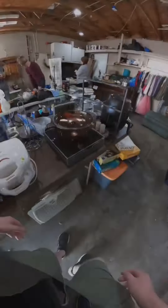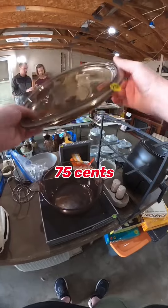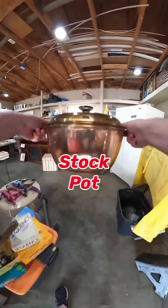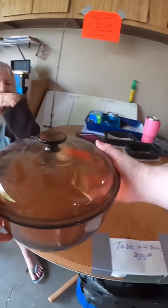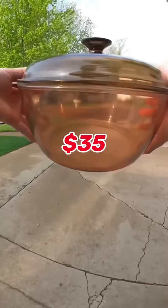At this next sale I found something that sells really good for me. Can you believe they only wanted 75 cents for this Corning Vision stock pot? These sell really well on eBay for around $30. I sell these in my local vintage booth so I don't have to ship them, and they sell quick for $35.